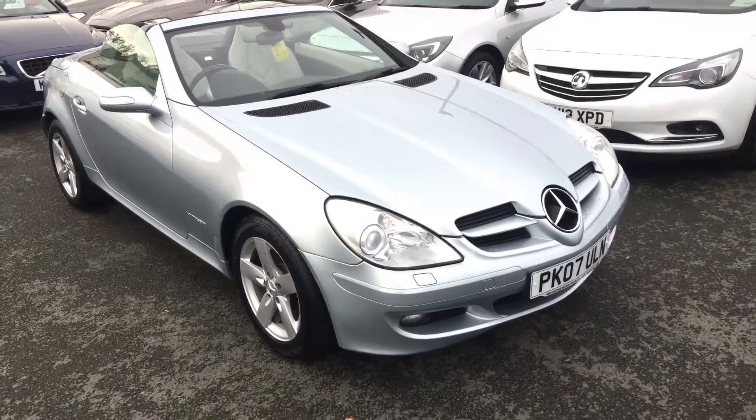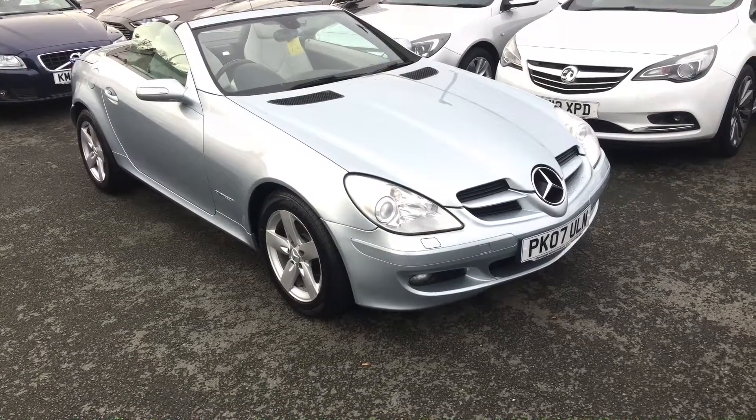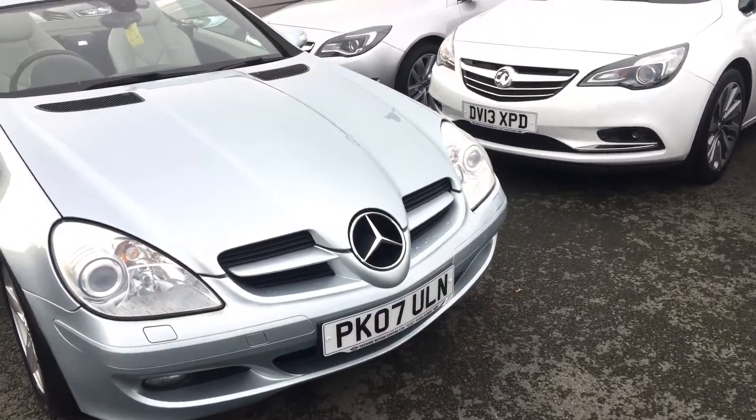Hello, welcome to Design Motor Centre. I'm Will. Today we've got for you our 2007 Mercedes-Benz SLK. It's a SLK 200 compressor, 161 brake horsepower, on an 07 plate.